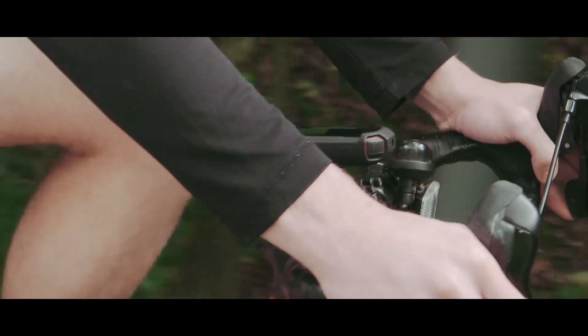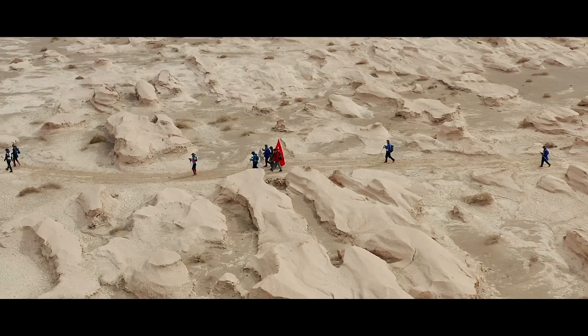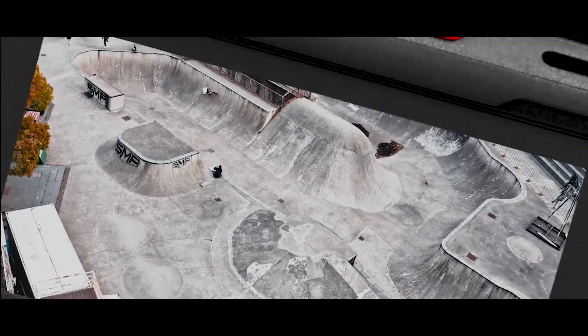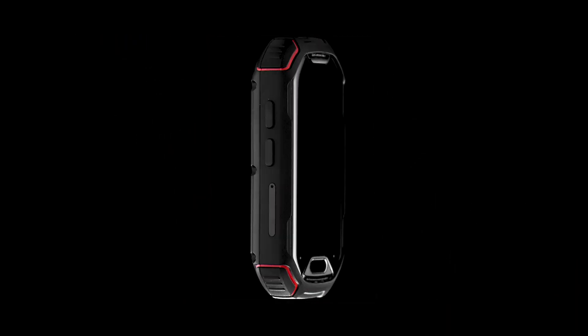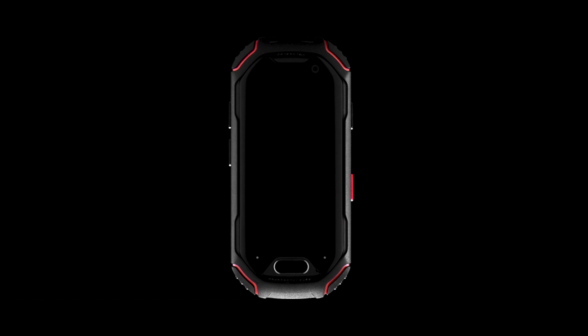Tiny and powerful, you can take it anywhere you want. Atom. Smaller than you think.